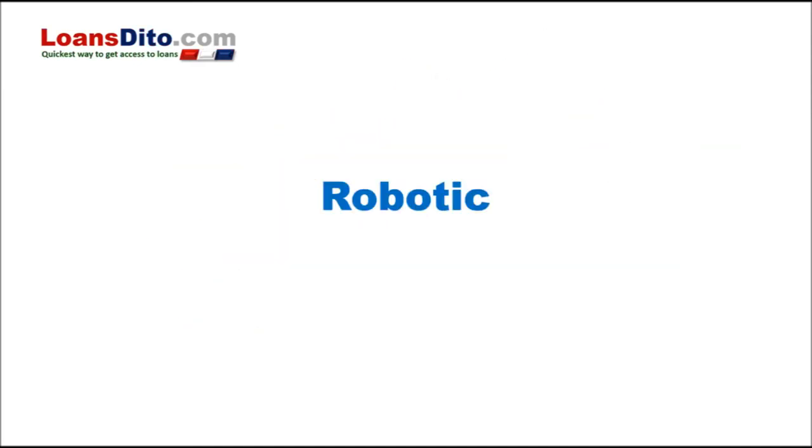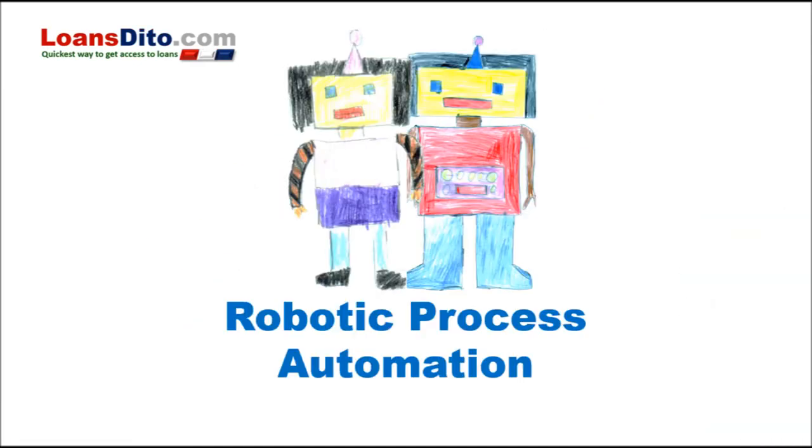With LoanStato.com, we want to serve you quick and fast. We use Robotic Process Automation, or RPA, to help get you started right away.